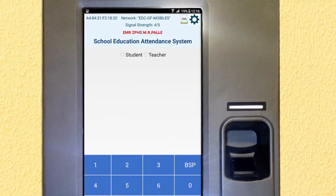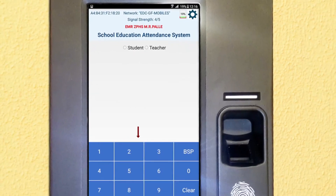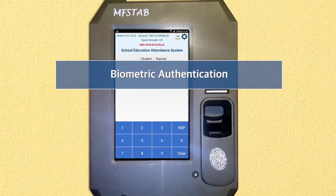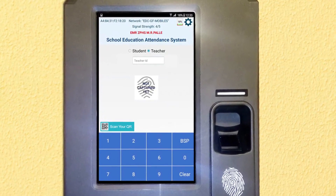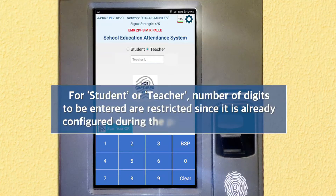The device is now initialized. The screen displays your school name at the top in red. Options shown include capturing attendance for student or teacher, a virtual keyboard to key in numbers, and a QR scanning facility. Select Student or Teacher to capture attendance — corresponding screens are displayed. The number of digits to be entered is restricted since it was configured during initialization.